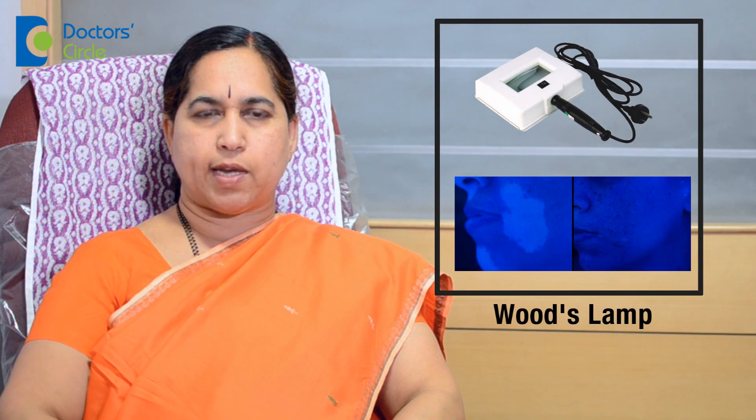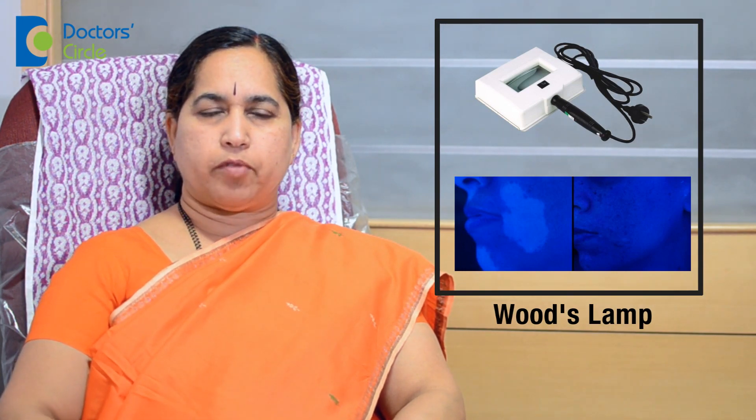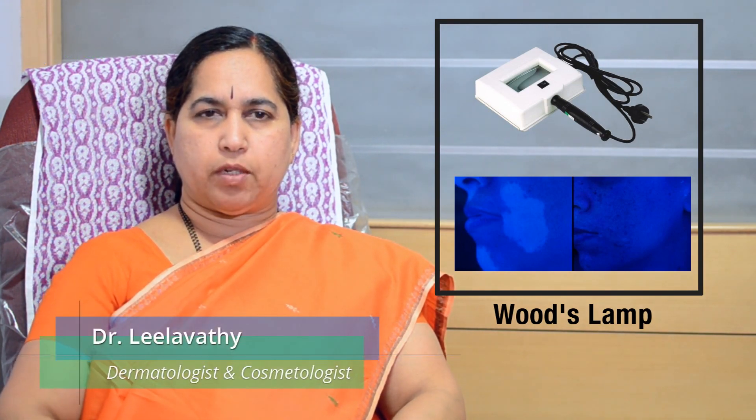We can do a clinical diagnosis and when we have doubts, we can use a special instrument called Wood's Lamp. With Wood's Lamp, we can differentiate between whether it is a superficial type of pigmentation or a deeper variety or a mixed variety.